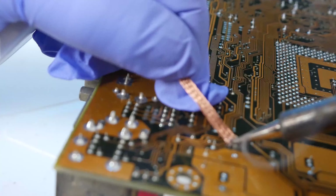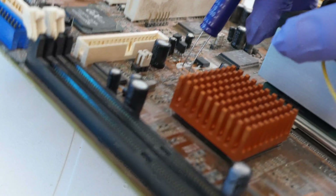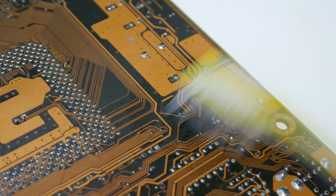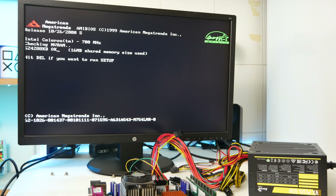Tocca ai condensatori: vanno dissaldati i vecchi uno per uno, rimossi i residui di pasta saldante e di stagno nei fori, poi pulite le piazzole sulla scheda madre. Il nuovo condensatore ha la gamba più lunga che indica il polo positivo e va inserito nella parte bianca della piazzola. Un po' di stagno per fissare, poi riduco la lunghezza delle gambe. Pulita la scheda madre con spazzolino e panno imbevuto di alcol isopropilico, ecco la scheda madre con i nuovi condensatori. Test diretto: RAM inserite, la scheda madre si accende e funziona!